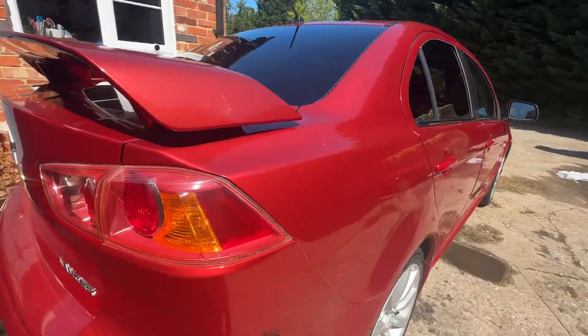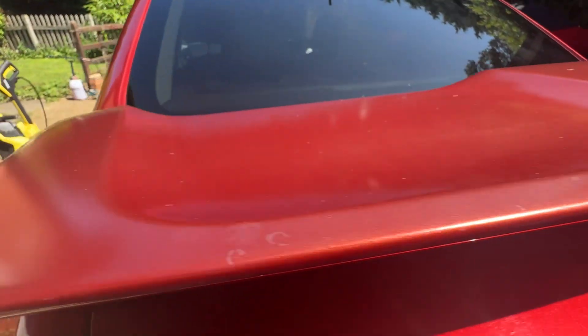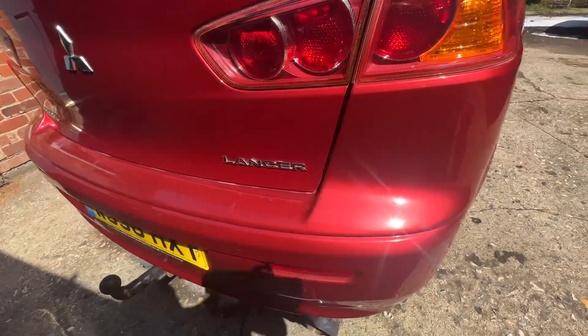It's got privacy glass, and there's lacquer peel here on the spoiler. It does have a tow bar with electric, though that hasn't been tested.